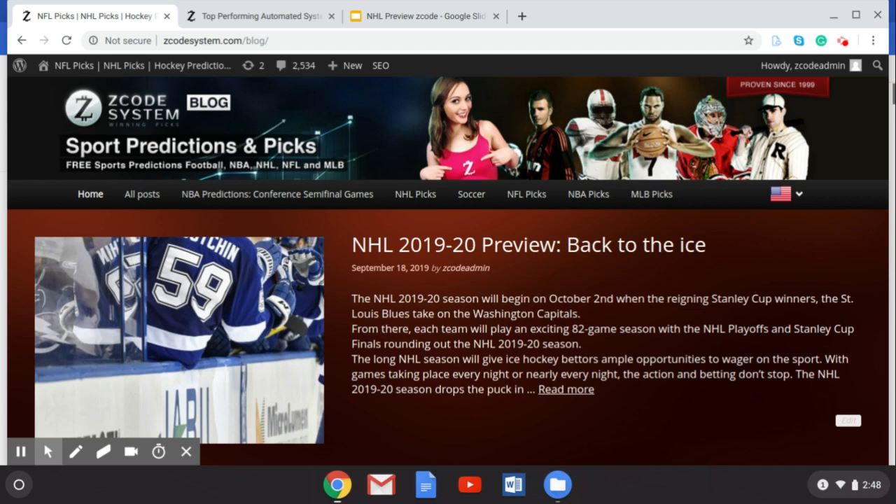We're going to be talking about some of the information I wrote in the most recently published blog — today, September 18th. You can also find some other information there that we're not going to cover here, and get all up to date and ready to wager on the NHL this season. Before we go on to our NHL preview, let me just draw your attention to our top performing automated systems.